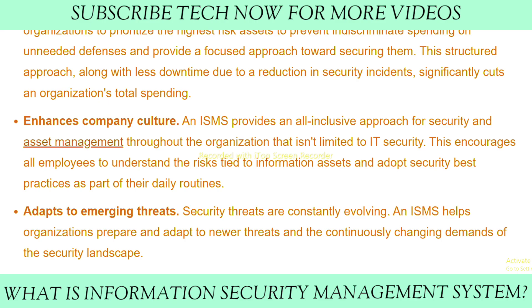Number five: adapts to emerging threats. Security threats are constantly evolving, and an ISMS helps organizations prepare and adapt to newer threats and the continuously changing demands of the security landscape.